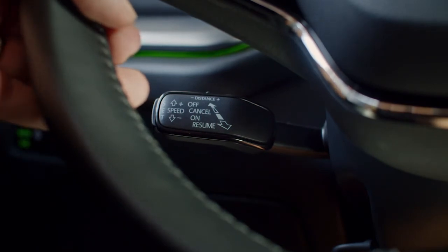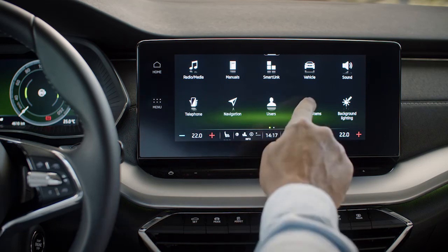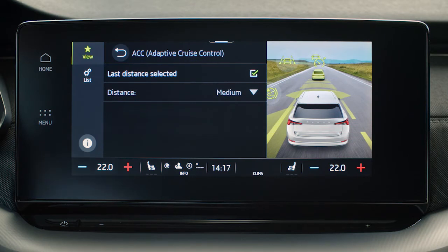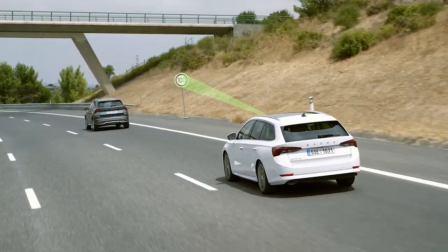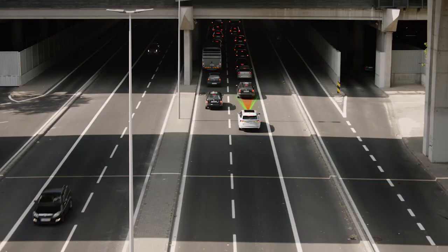To further adjust preferences for the Predictive Cruise Control, go to Menu, Assist Systems, and Adaptive Cruise Control. There you can adjust distance, which affects road recognition and speed limit previews, which all include traffic jam assist. We wish you safe travels with the Predictive Cruise Control.